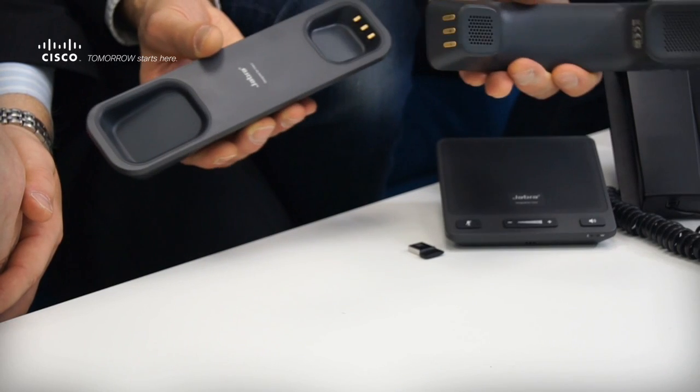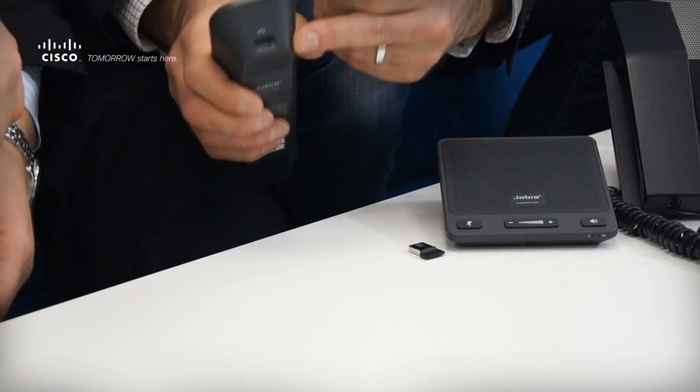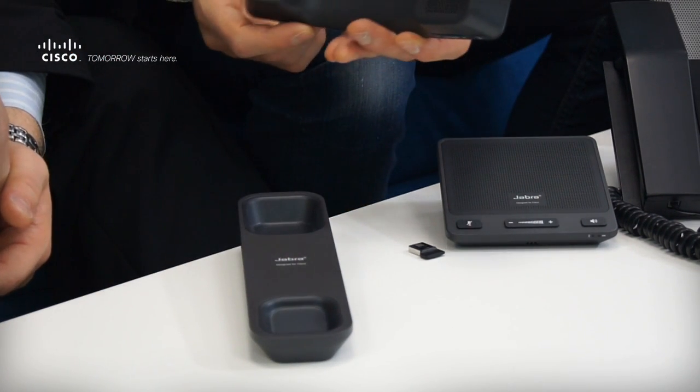Now the cordless handset — walk me through what it is, how it works, the range, and so on. This is really designed for a person who is used to using a handset. Easy to use, just plug it in via USB cord to a PC. It uses DECT radio technology, has up to 20 meters range, and up to 15 hours talk time. This is something you could use at the office or your home office, and if you're used to using a handset you wouldn't have to use a headset if you don't want to.